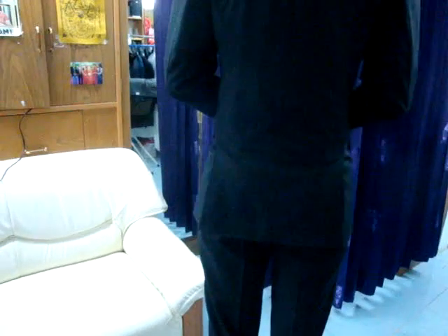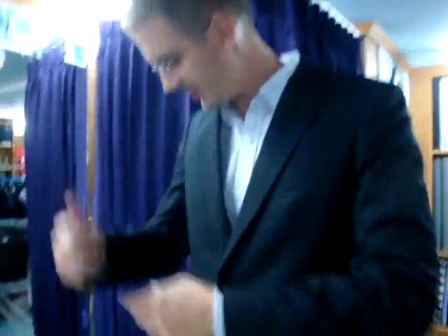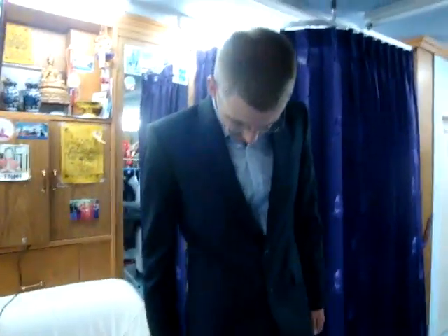Nice fit, good look. It's got a small stripe — also a nice look. It's got the two vents at the back, so nice and comfortable. And on the sleeves, there should be four buttons — yes, four buttons on each sleeve. Everything is okay.